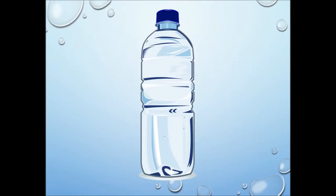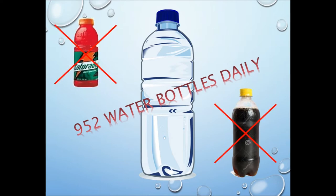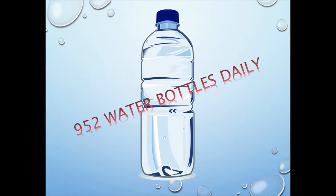Too many. Stanford undergraduates consume 952 plastic water bottles each day. That does not include other plastic bottles like soda bottles or Gatorade bottles — just water bottles.